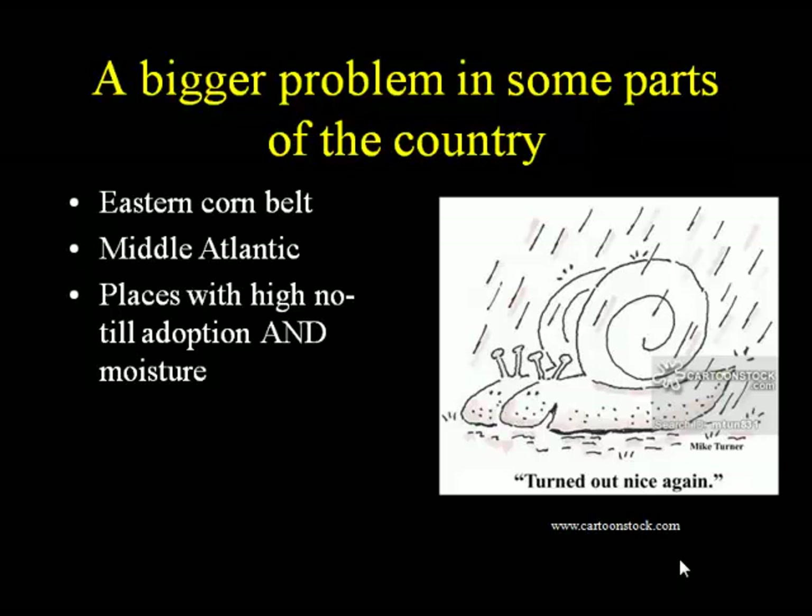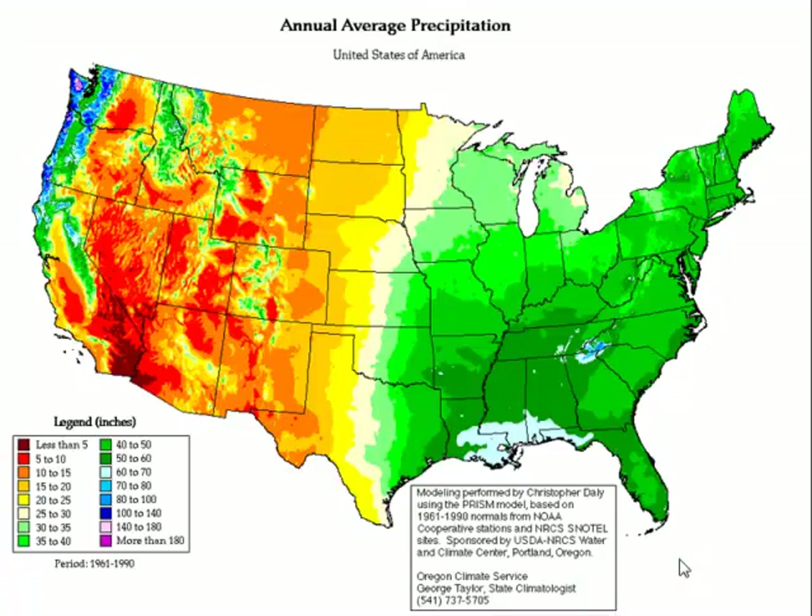Basically, these are places that have two things: high cover crop adoption, relatively speaking, and moisture. I worked in soybeans for 10 years in South Dakota, and all those years I had maybe one or two phone calls about slugs. No-till is actually fairly highly adopted in South Dakota because of soil moisture properties — but why wouldn't I have slug problems? No moisture, or very little moisture compared to what we have here.